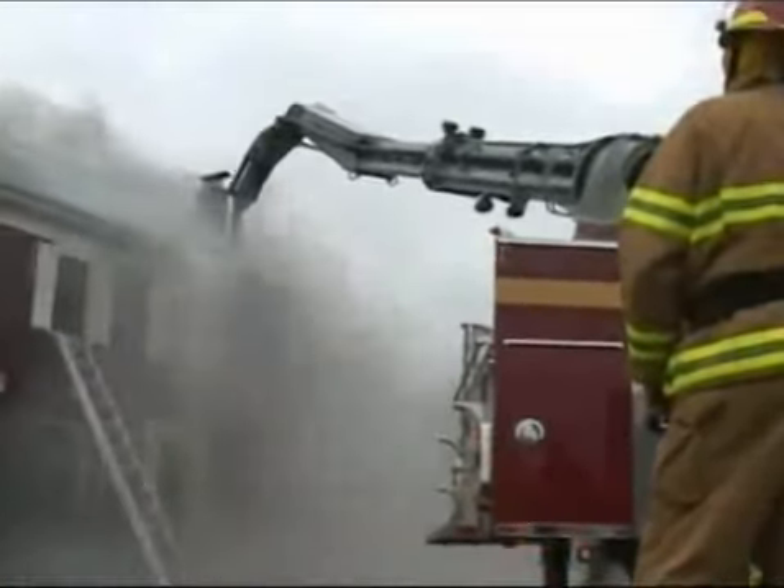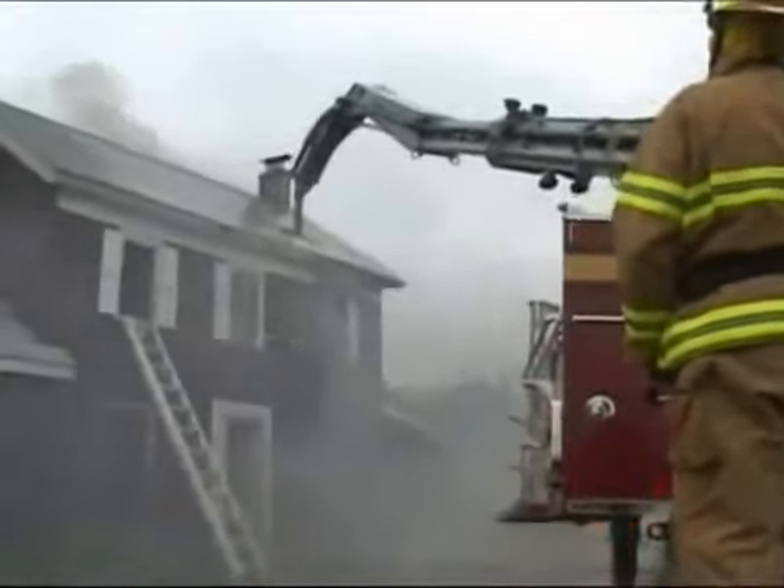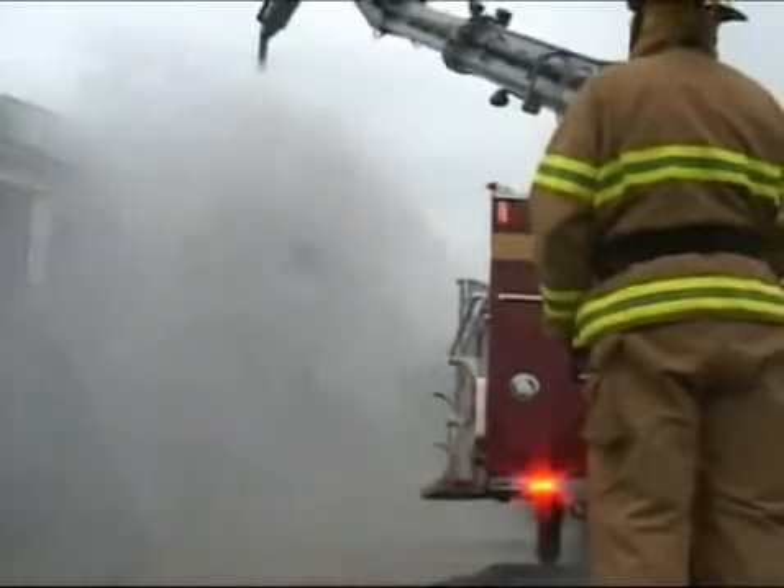Plus, you can now find our rugged booms on firefighting equipment like this new model. From a safe distance away, a firefighter can use our remote control system to guide a Greatall boom that can smash through walls and then douse fires with a massive curtain of water.